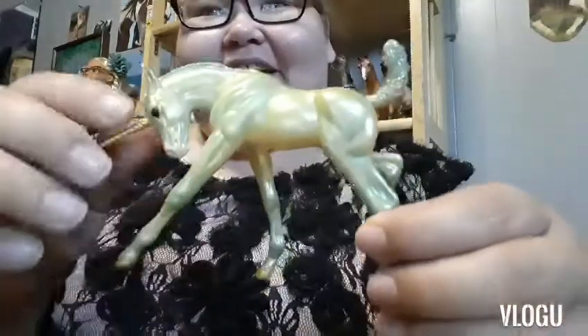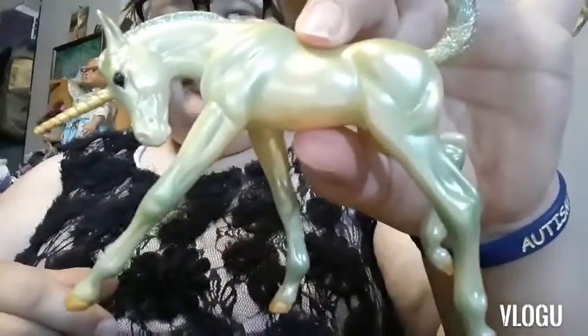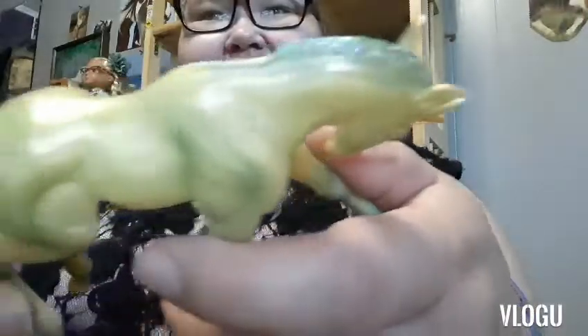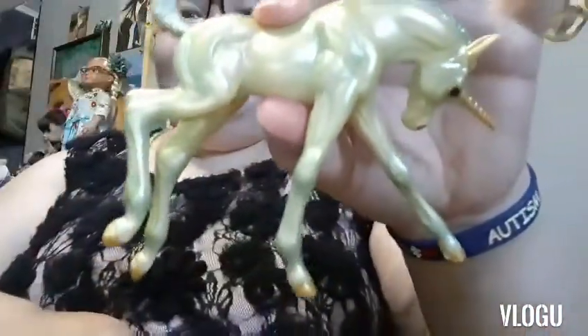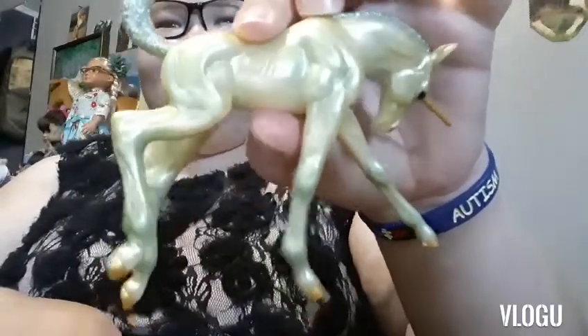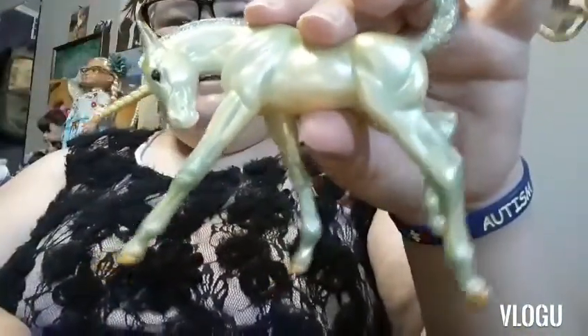And Xander - he's on the frolicking foal mold, and he's adorable. He's green and gold with glitter on his mane and tail. It's really pretty. This is my favorite foal mold - the frolicking foal. It's so pretty and gorgeous, and I don't see any flaws on this one.